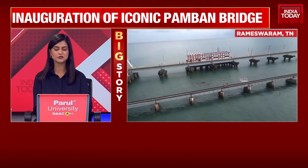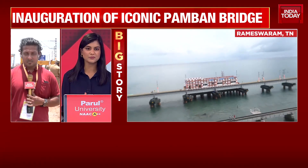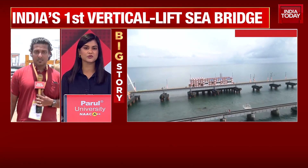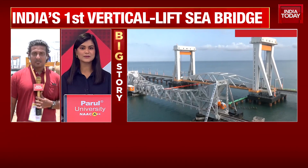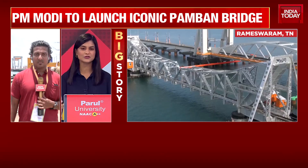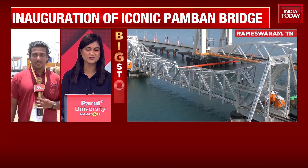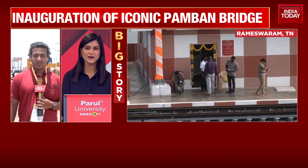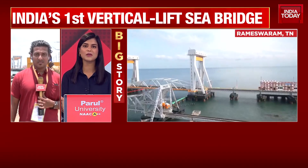There's so much history attached to the Pamban Bridge for the locals of Rameshwaram. For anyone visiting there, one of the most iconic locations they'll show you is the Pamban Bridge. They'll show how right up to Dhanushkodi there was a railway line, of course completely submerged as a result of cyclone storms that have hit the area, and that's why Pamban Bridge 2.0 means so much to the people of Rameshwaram.